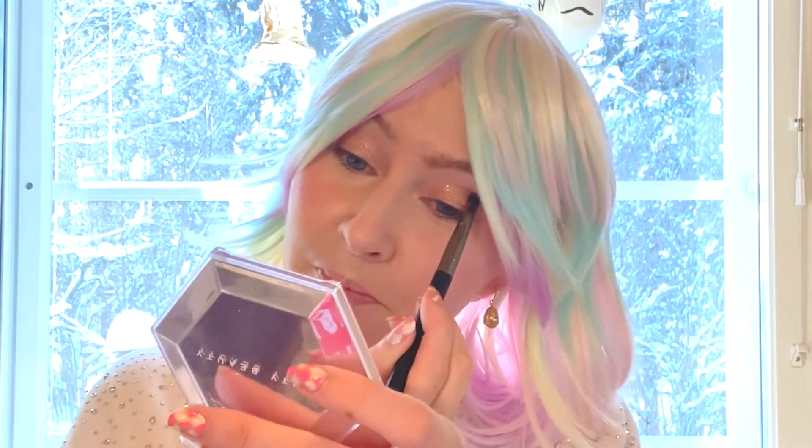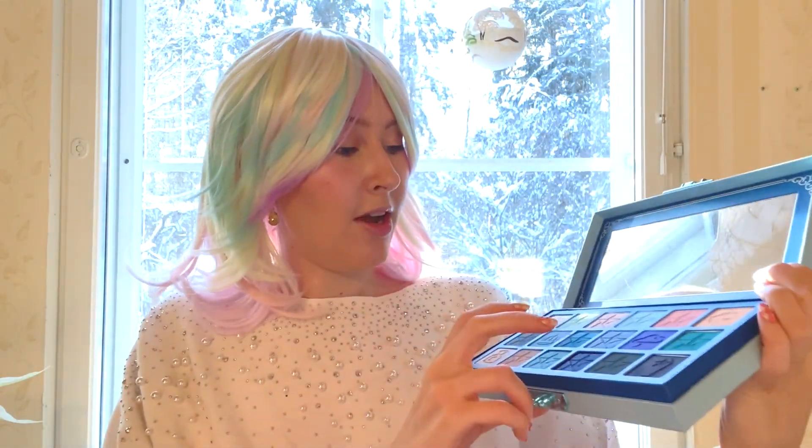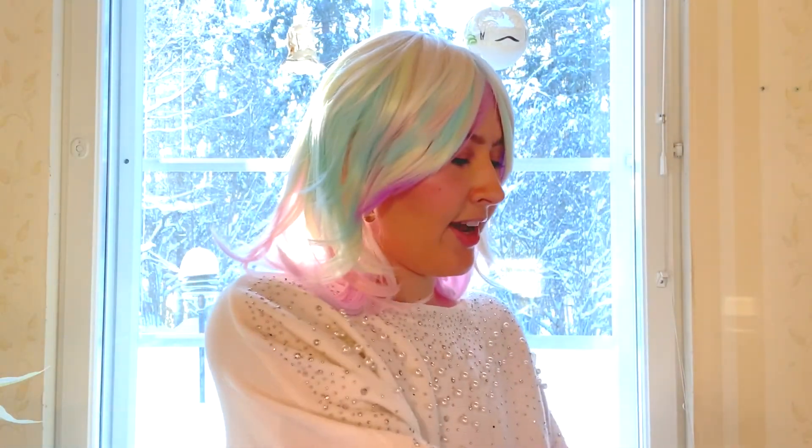Now we go back to the Jeffree Star Blue Blood palette — it's a gorgeous palette in my opinion. We're gonna take the 'I'm Cold' shade and I'm gonna be creating a halo kind of effect today.